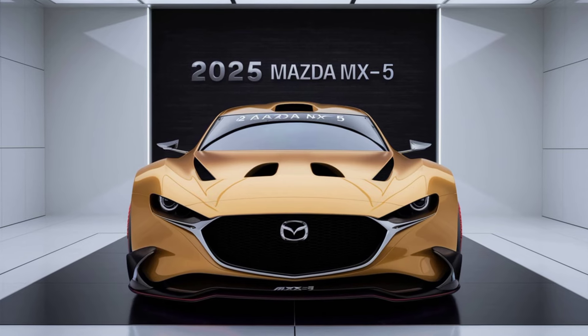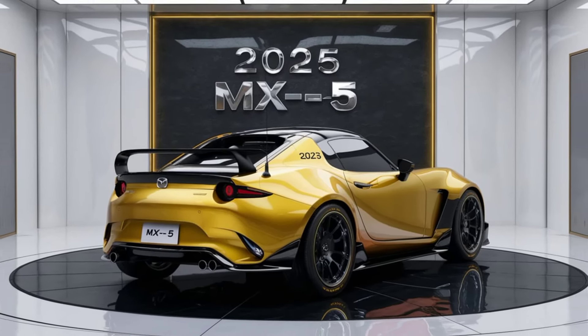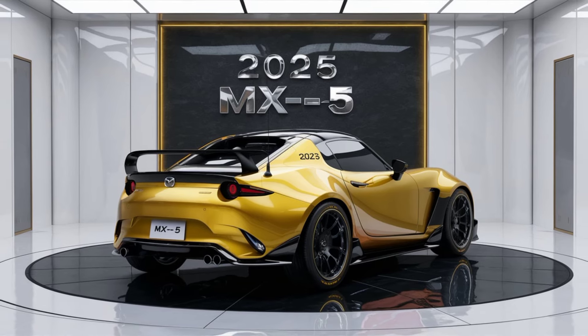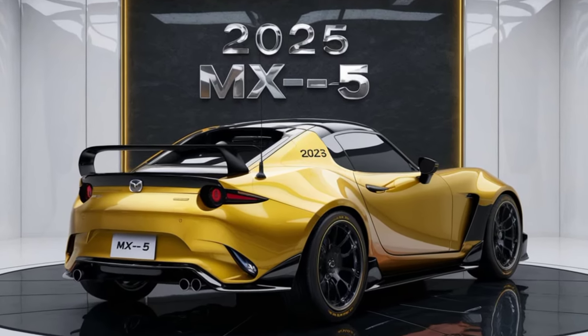So that's the 2025 Mazda MX-5 — a modern roadster with classic charm, and a car that's all about the joy of driving. What do you think of the latest updates? Let us know in the comments below, and don't forget to subscribe for more car reviews and content.